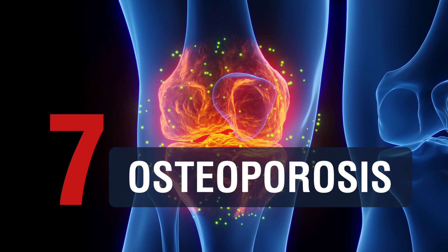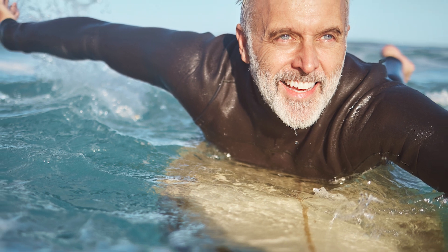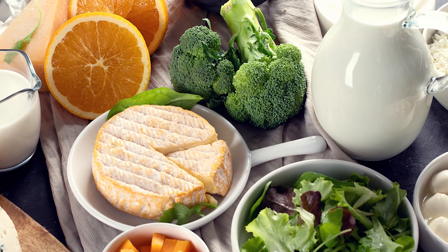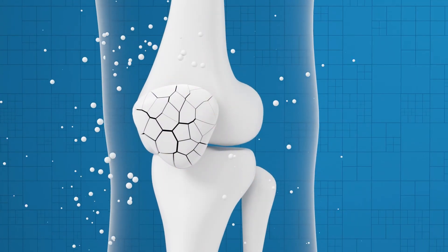7. Osteoporosis: Osteoporosis is a condition in which the bones become weak and brittle, which can increase the risk of fractures and joint pain. Solutions: Engaging in weight-bearing exercises, consuming a diet rich in calcium and vitamin D, and taking medication to improve bone density can help manage the symptoms of osteoporosis and reduce the risk of fractures.